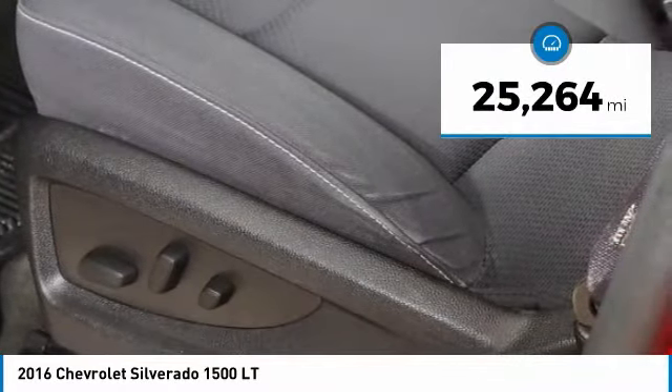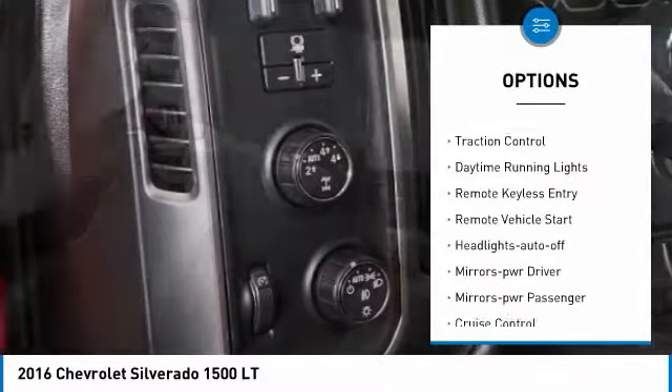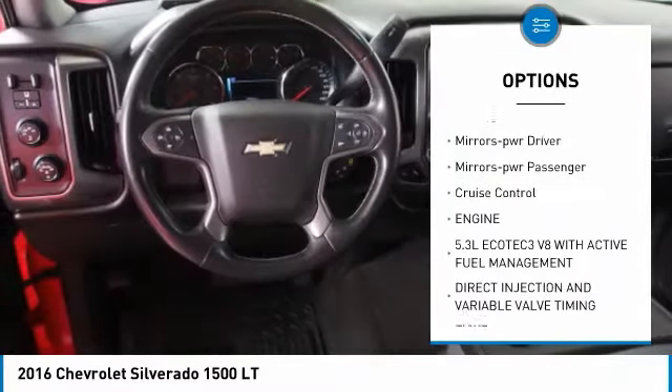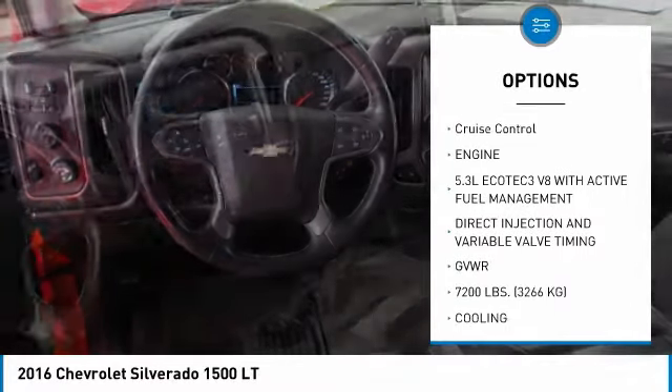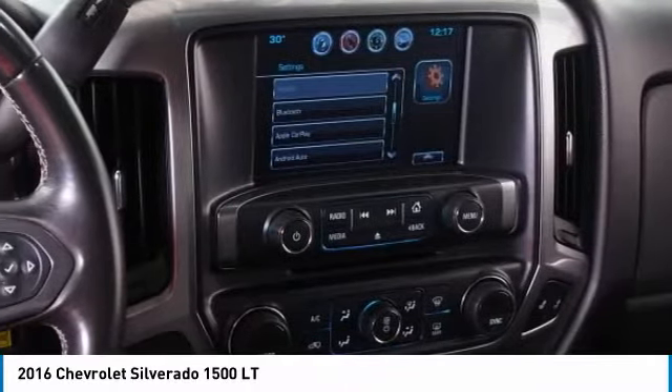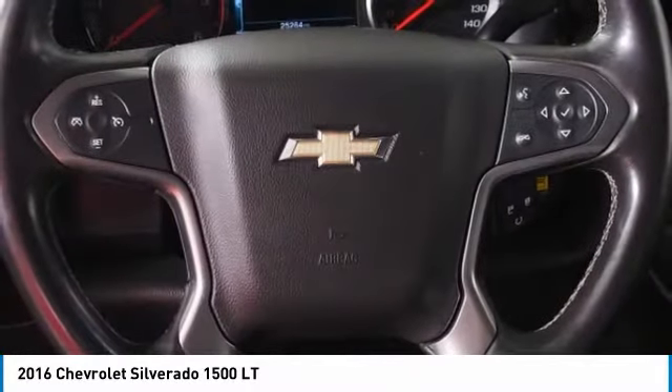Here are some of this vehicle's great options: aluminum wheels, heated side mirrors, traction control, daytime running lights, remote keyless entry, remote vehicle start, auto off headlights, power driver mirrors, power passenger mirrors, and cruise control.